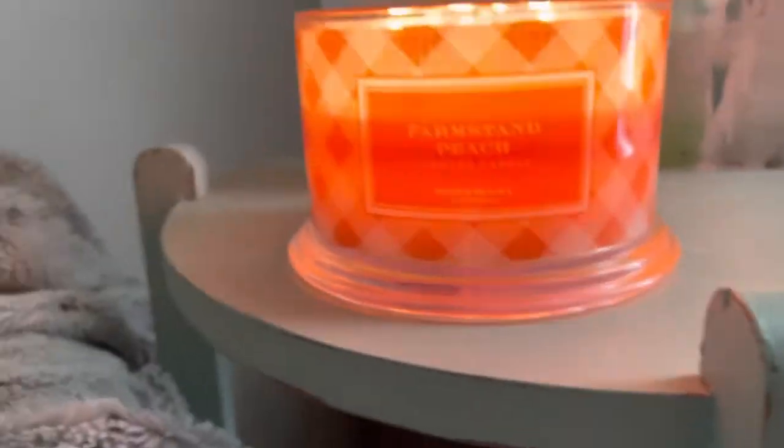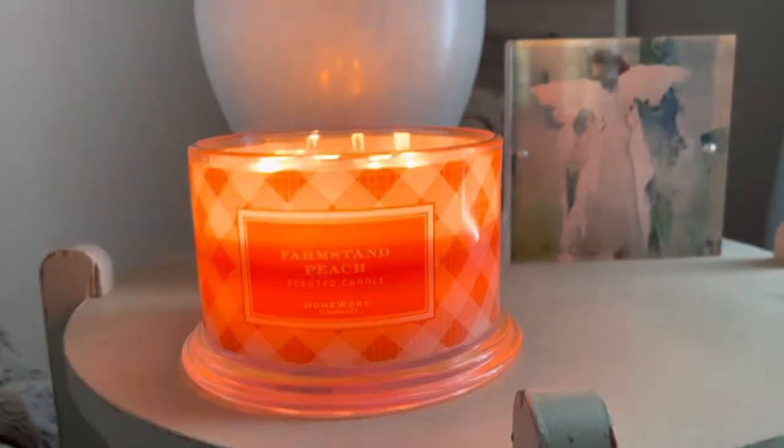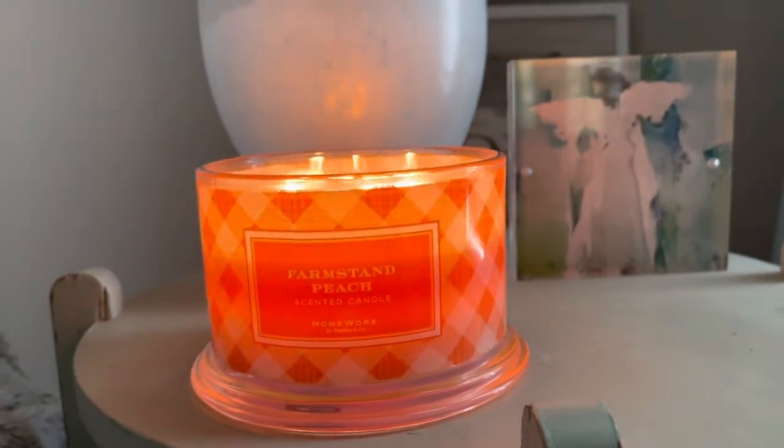Now on to the scent. The notes on this one are ripened peach, mandarin, peach blossoms, and sugared vanilla.